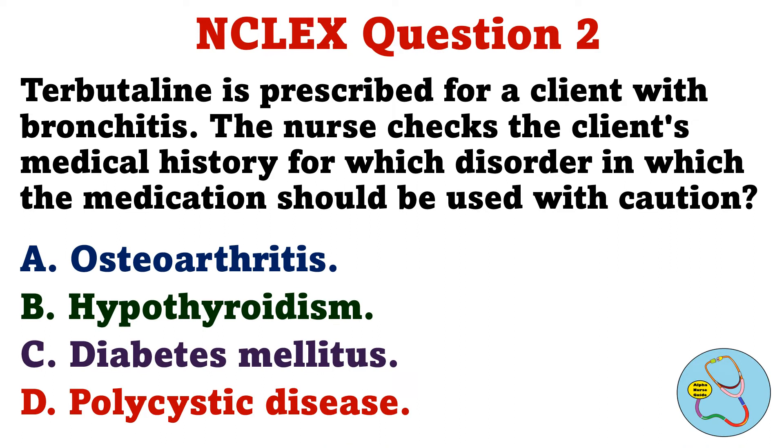Question 2. Terbutaline is prescribed for a client with bronchitis. The nurse checks the client's medical history for which disorder in which the medication should be used with caution. A. Osteoarthritis. B. Hypothyroidism. C. Diabetes mellitus. D. Polycystic disease.